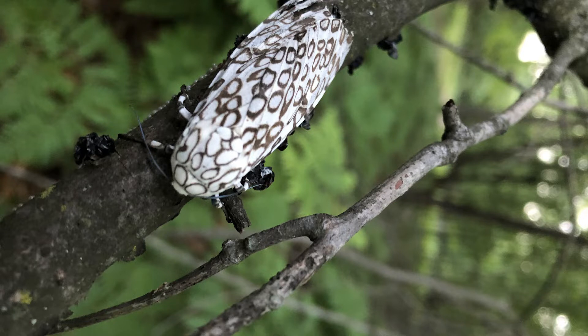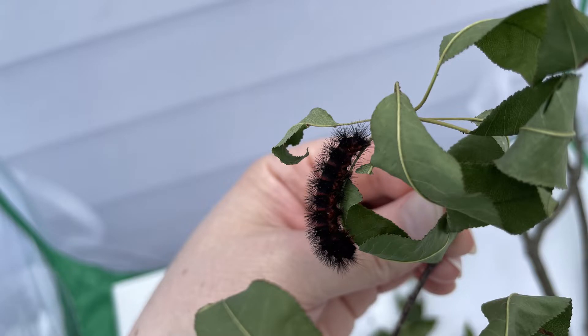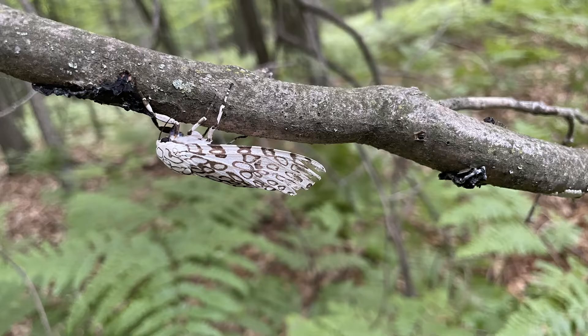It is a nocturnal moth — males can be common around lights at night, but females are less attracted to light, so you're less likely to find them. Rita has a good eye and spotted this one on a woodland walk. The caterpillars are also mostly nocturnal, tending to hunker down during the day in leaf litter and under bark, then climbing into trees and shrubs at night to feed. They also hang out under leaves and wood piles, and people tend to stumble upon them mostly in the spring and fall.